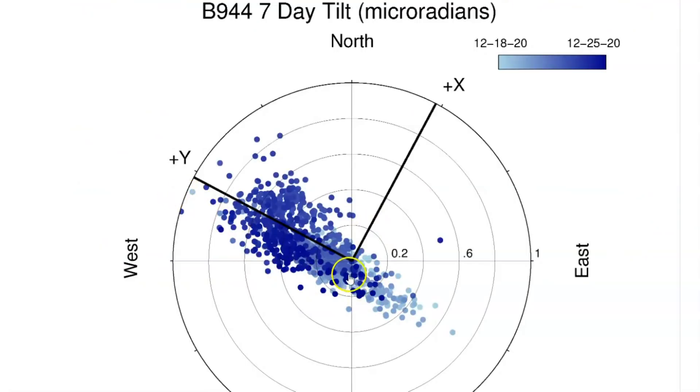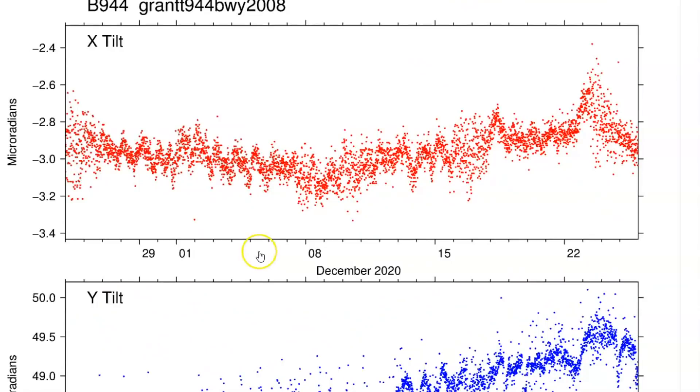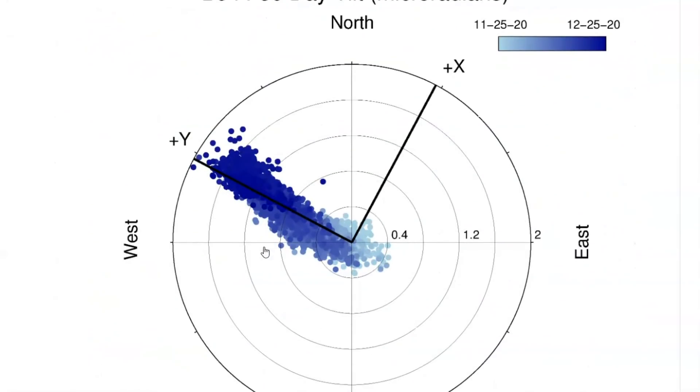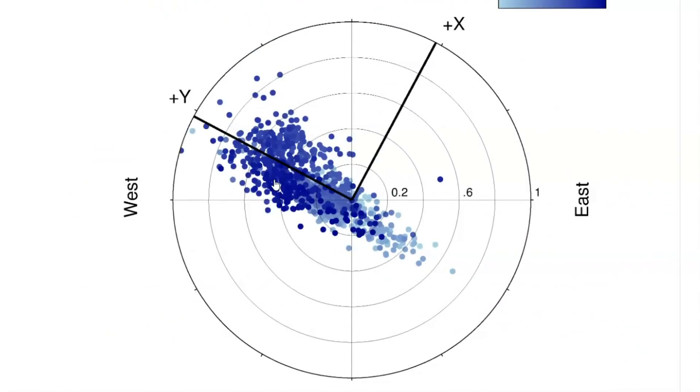The magma under the ground — they're tracking what it's doing under the ground — is traveling east and it's also moving horizontally. Those of you that follow me will know that. And here we got the last 30 days. Yeah, been breathing and shaking. Each dot would be an earthquake. Let's go back up to the last week, which of course they're not reporting.